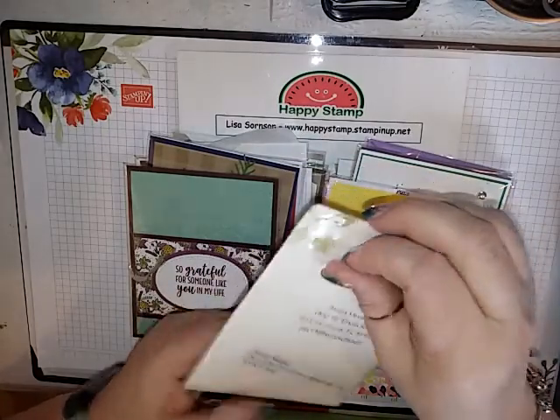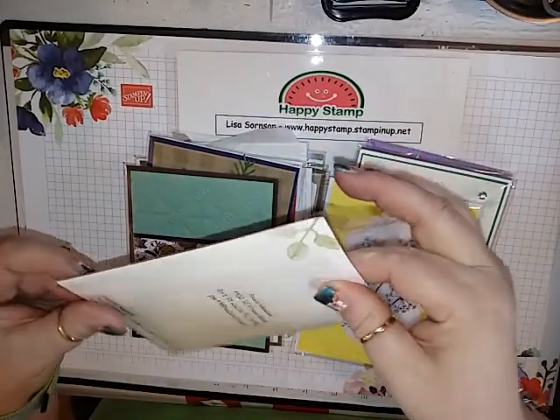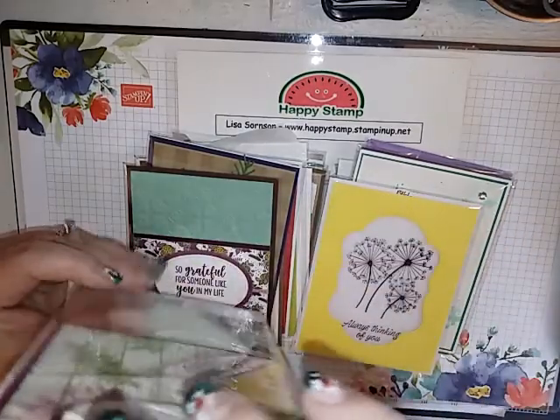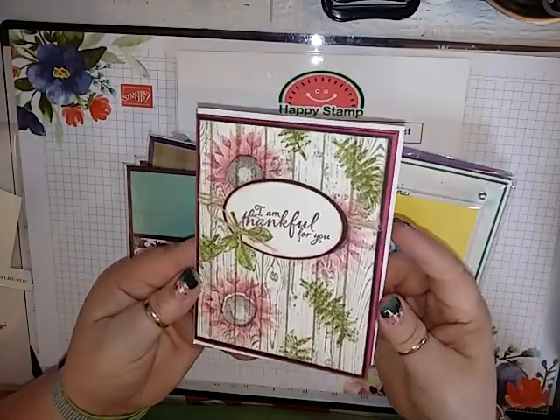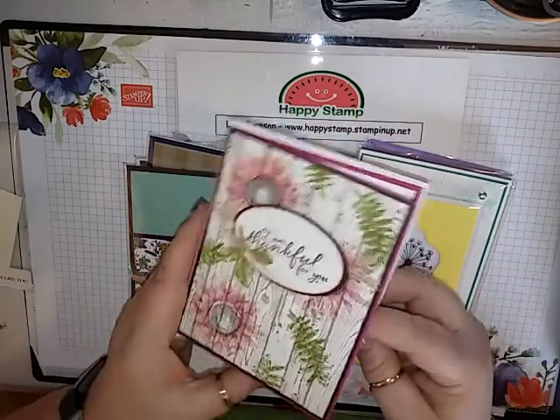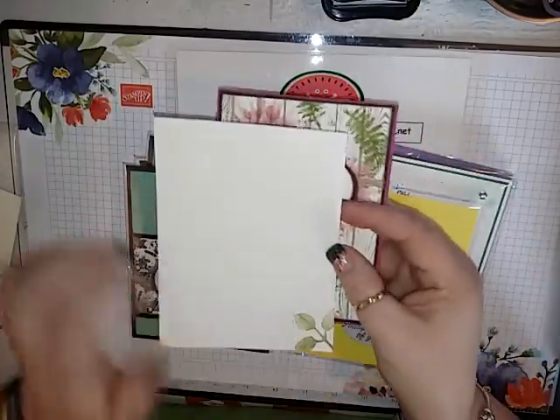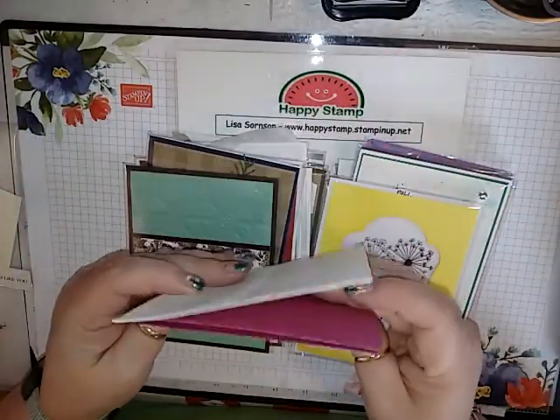And then this is from Paula Newsome. It looks like she gave us an envelope too. Isn't that beautiful? I always forget about this stamp set and it is so gorgeous. That is so pretty, and then an envelope to match — absolutely beautiful.